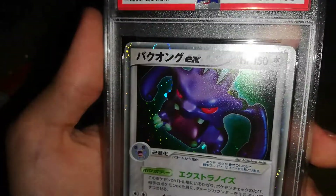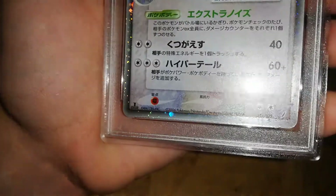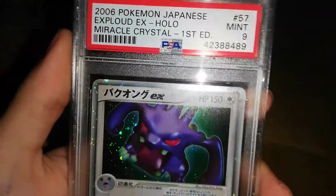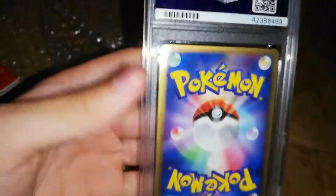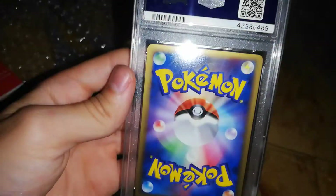The only reason I think it didn't get a ten is the centering — I feel like that line at the top is a lot thinner than the one at the bottom. I feel like the centering must be the reason. The back is impeccable; I can't see a single thing on the back that might have made it a bad score.